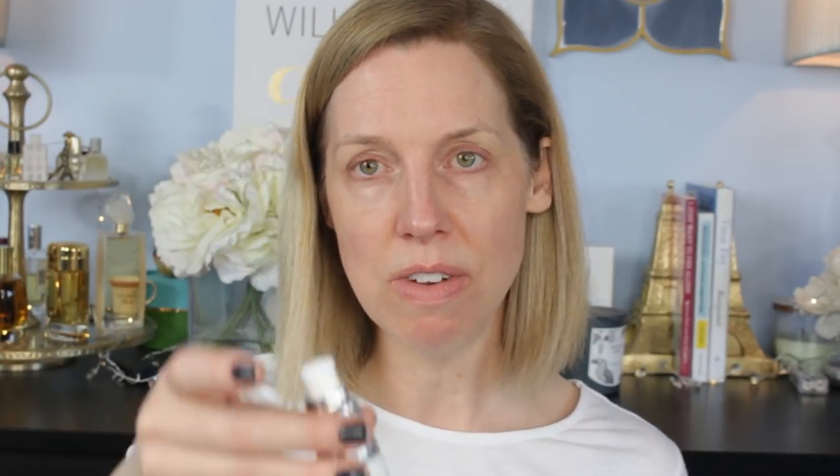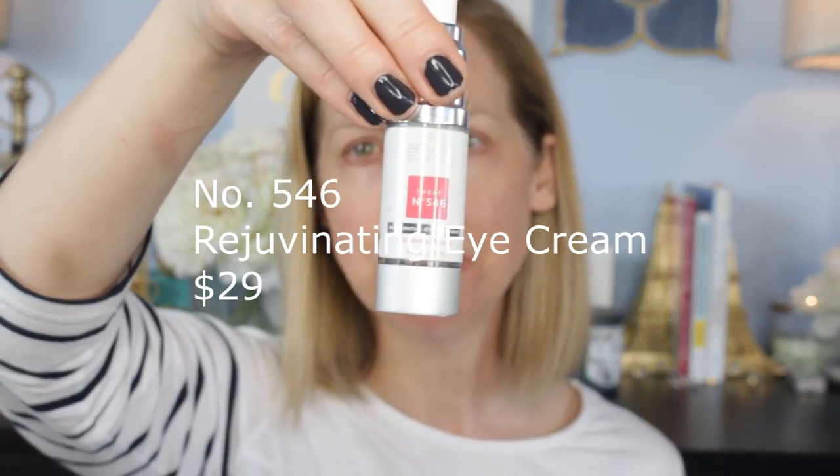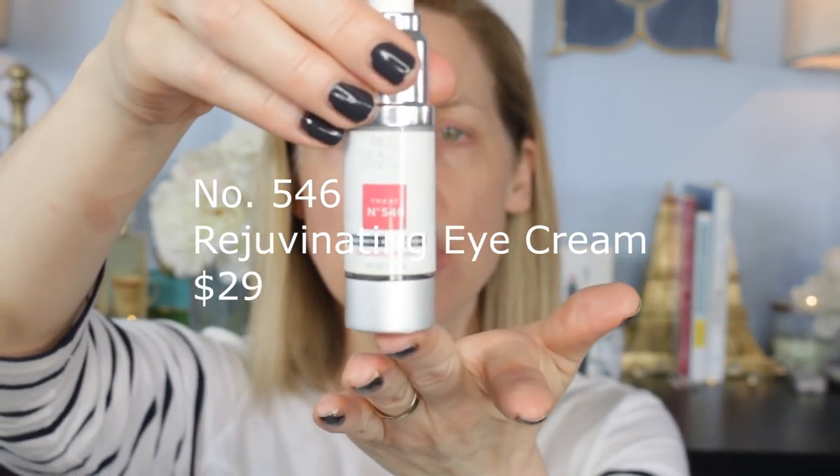It's great for a pick-me-up before evening makeup, giving your skin a nice supple glow. Still in my rotation is their eye cream, number 546 — the Rejuvenate and Restore Eye Cream. It's lovely, moisturizing, and has firming properties.